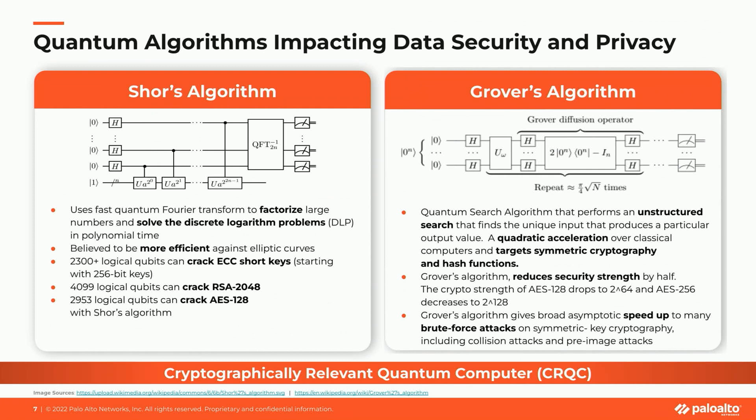Grover's algorithm could brute force a 128-bit symmetric cryptographic key in 2 to the power 64 iterations, or a 256-bit key in 2 to the power 128 iterations. Today, with quantum computing innovation and limitations taken into consideration, symmetric cryptography susceptible to Grover's attack can be secured by increasing the size of AES keys to 256-bits for the interim future.